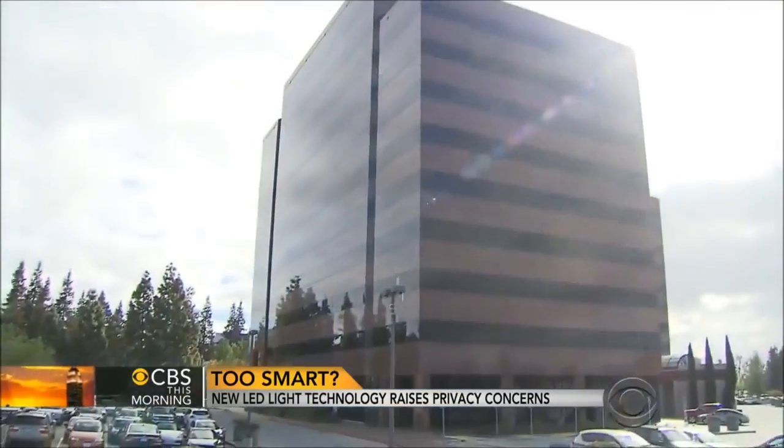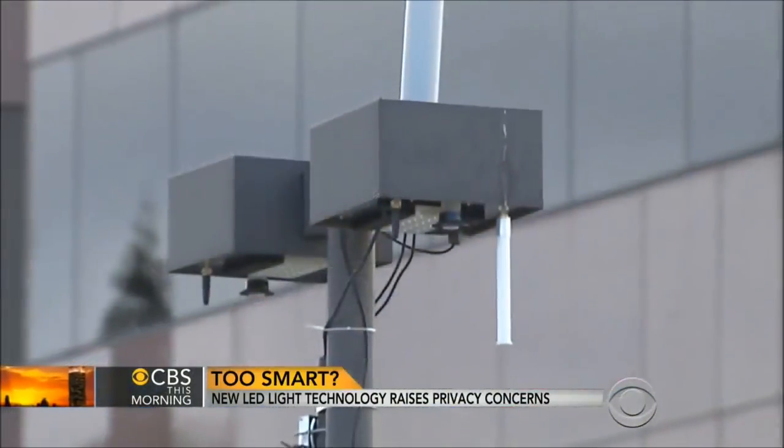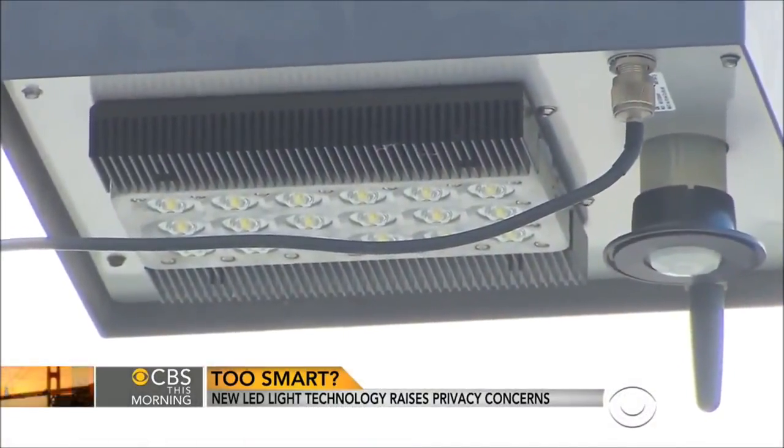They use license plate recognition and can also detect people. Kevin Kirk is chief engineer for the Shorenstein Company, which owns this building. The company plans to install smart lights at their properties across the country. Everything goes up into the cloud, so they can access everything from anywhere.